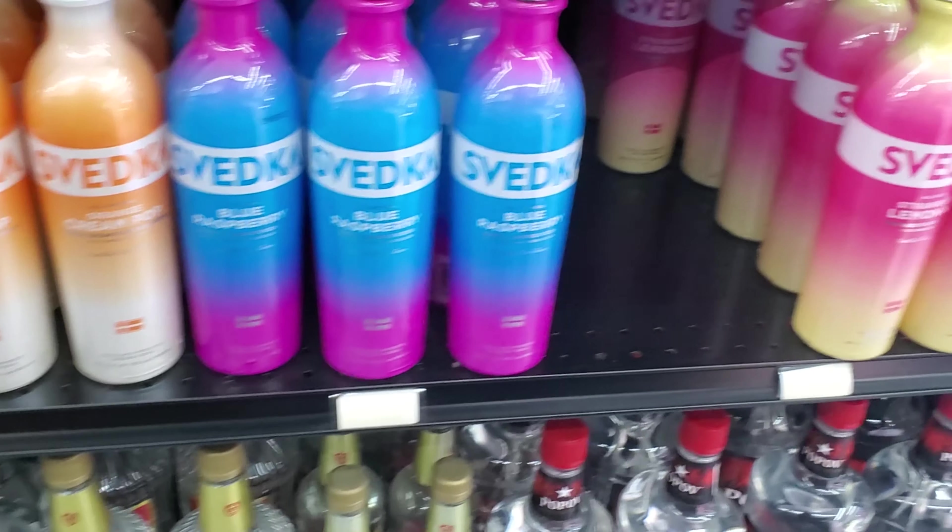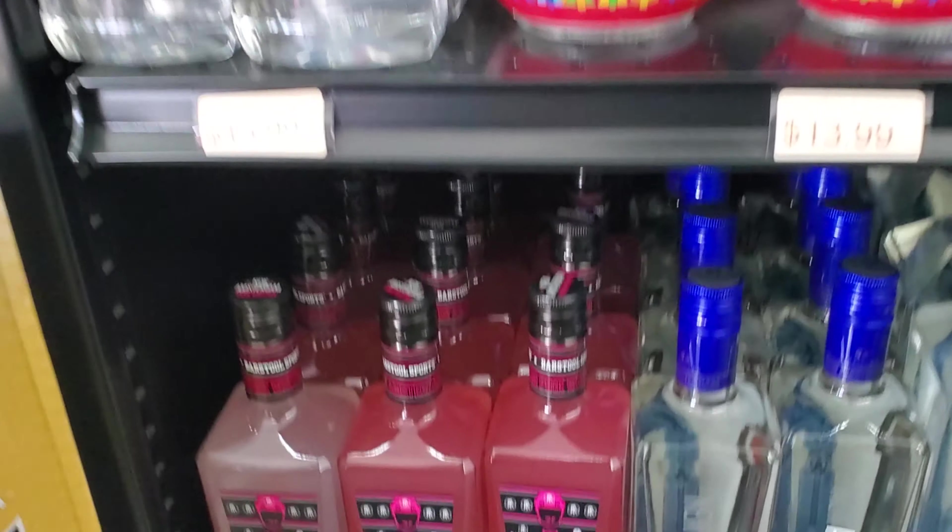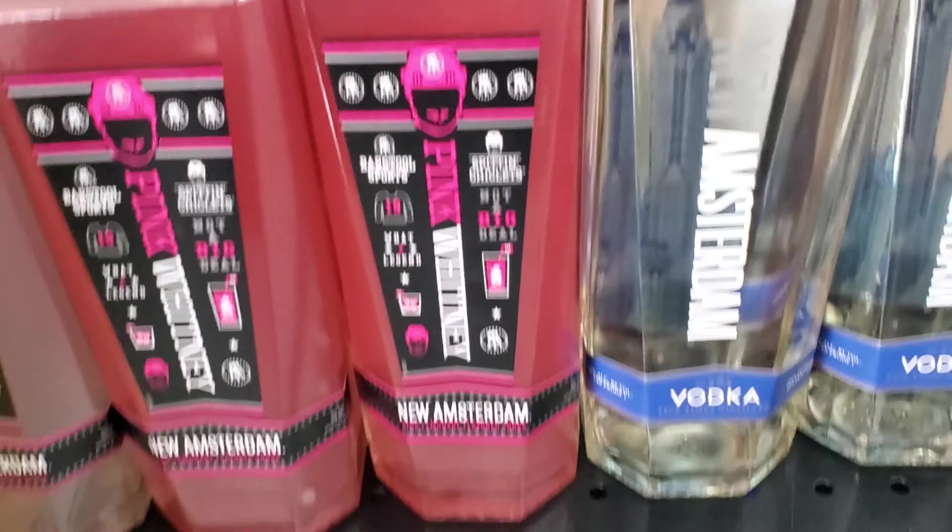There's a good flavor — some Popov right there, 15 bucks for a half gallon, pretty good. There's Grey Goose, Ketel One. Pink Whitney — that's really really good, if you guys haven't seen our video on that.